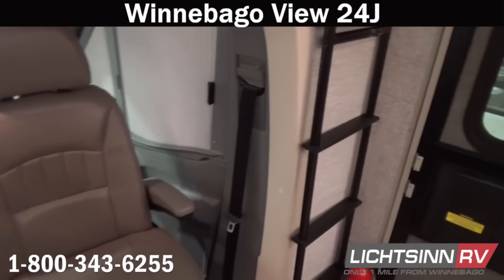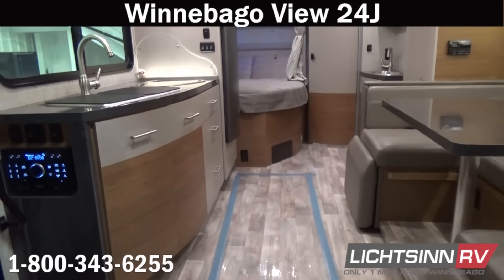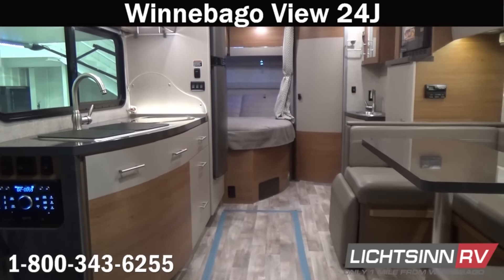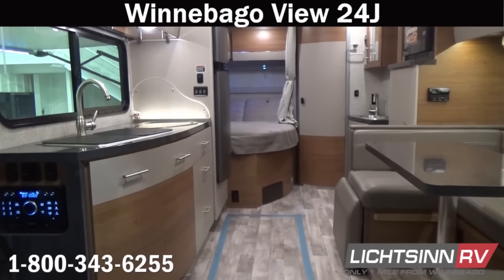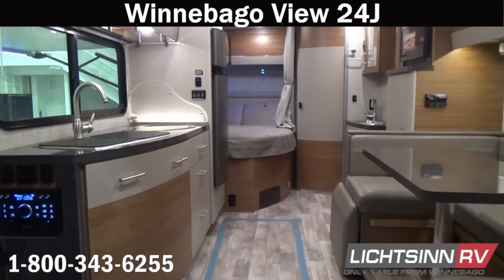As we swivel around for one last sweeping shot — thank you for visiting Litson.com and for the opportunity to unveil the 24J floor plan in the Sprinter category. This 24J is available here at Litson RV, America's closest dealer to Winnebago Industries, located only one mile north of the Winnebago, Itasca, and Winnebago Touring Coach Division of Winnebago Industries right here in Forest City, Iowa, recently named as the North American Top Dealer for Sales Volume across all three divisions.